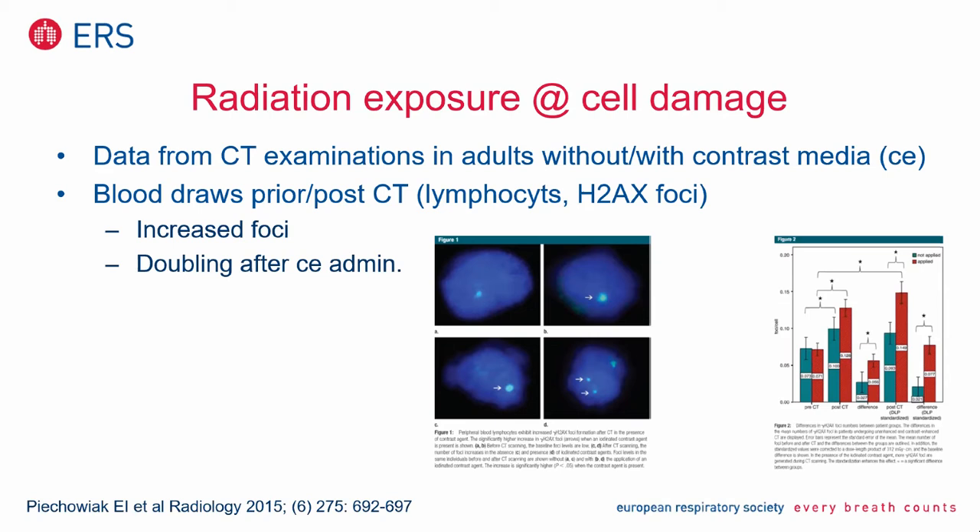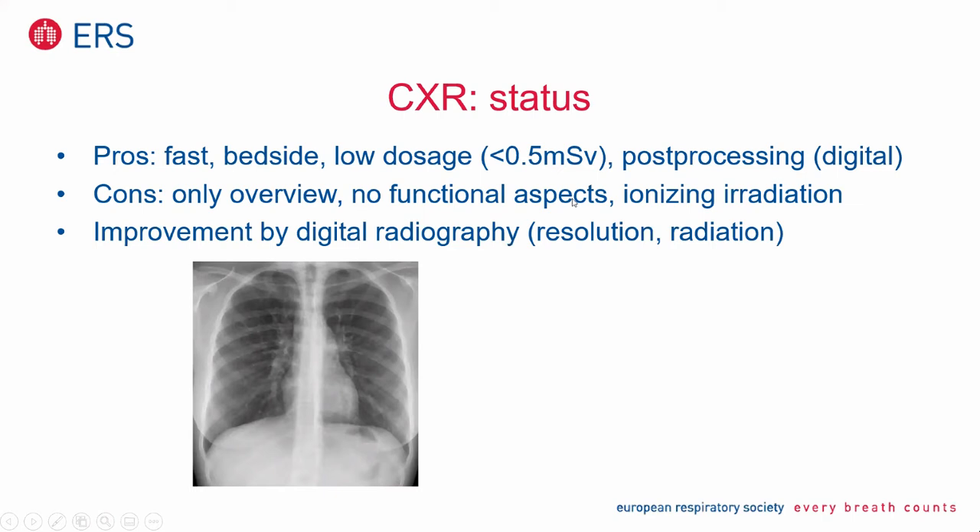For conventional radiography, nevertheless, there are a lot of pros because it's fast. You can use it bedside in the ICU. It has a rather low dosage, and there are no reports showing that the dosage used for conventional radiography really induces cancer later on. And we have some improvements in recent years. We now have digital examination techniques which lowered the dosage about tenfold.